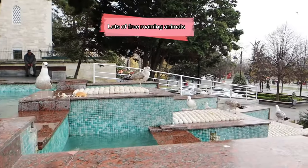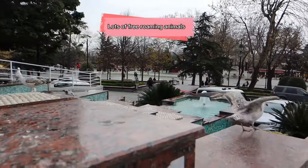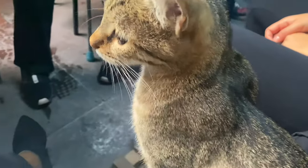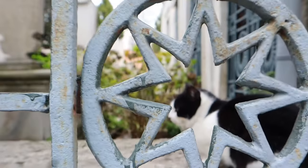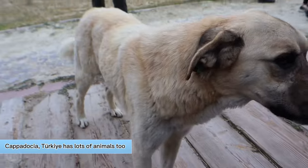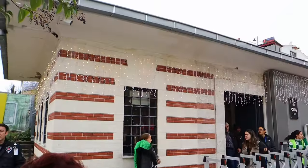One thing that I was indifferent about was the free-roaming animals in Turkey. Specifically, there were lots of cats and dogs in both Istanbul and in Cappadocia when I visited. So if you are an animal lover and just love to stop and pet animals, you would definitely love this aspect. However, if you don't care for animals too much, you might find it a bit annoying.